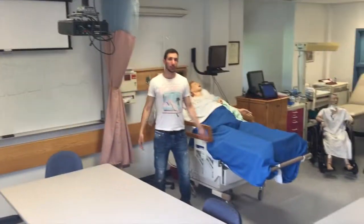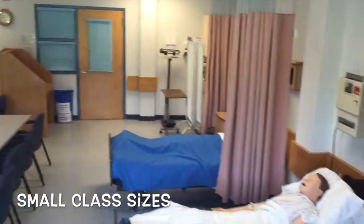As you can see, the size of our classes are perfect for hands-on learning. Thanks for joining me and I hope to see you on campus.